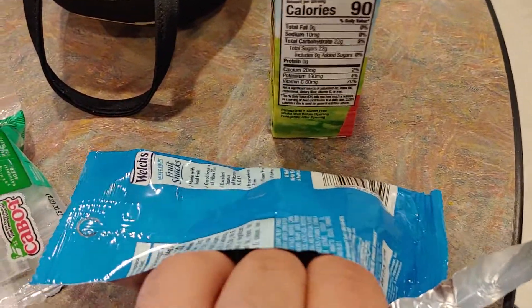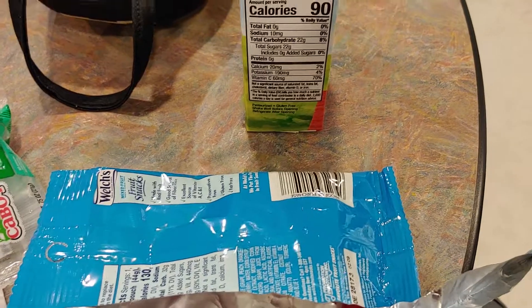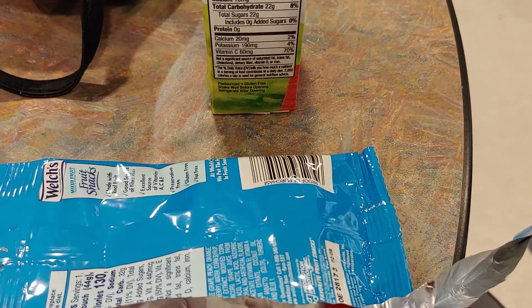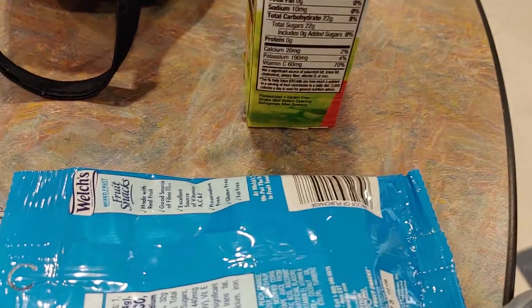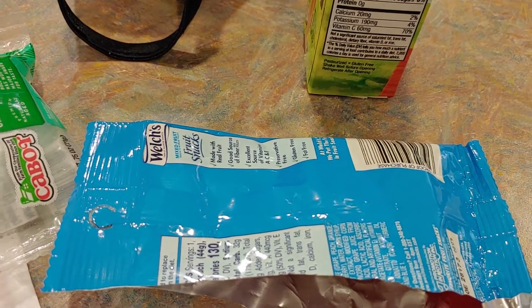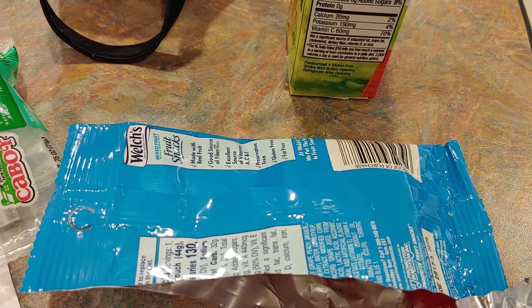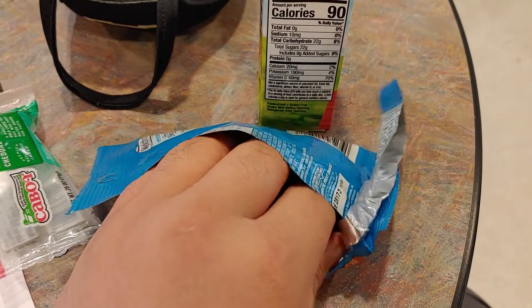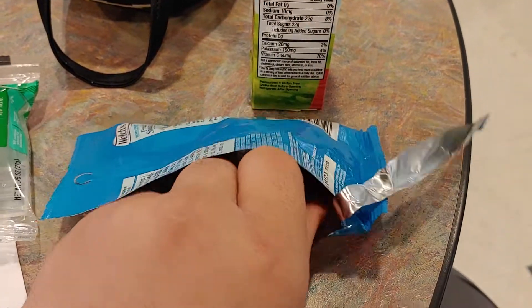I think the cobalt cheese is healthier than the Cheez-Its and the Welch's fruit snacks. It is. How's it going? Pretty good. Thanks for taking care of me during my donation.